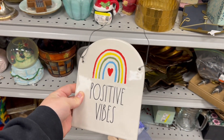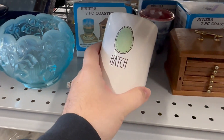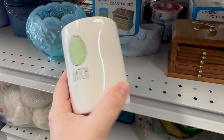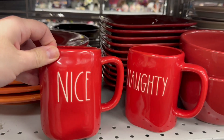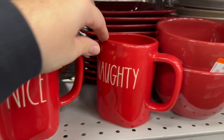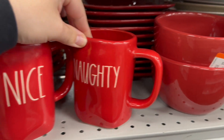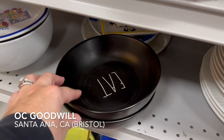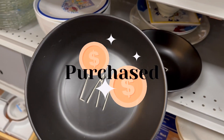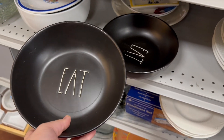I absolutely love this 'positive vibes' plaque with the rainbow — it definitely had to come home with me. It was a good price and it's just so cute and adorable. I cannot wait to display it. I also found a candle. I don't really know too much about Rae Dunn candles — I have a few but haven't tested the scent. Let me know in the comments if you've had any Rae Dunn candles and if they smell great. And of course I had to buy these two bowls — absolutely adorable at only $2.99 each.